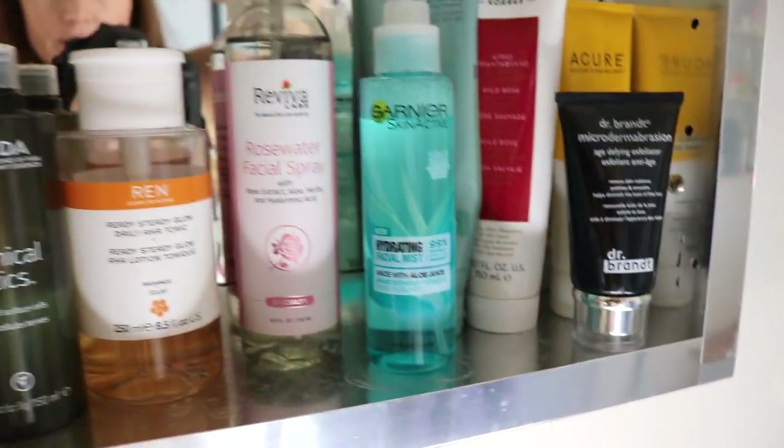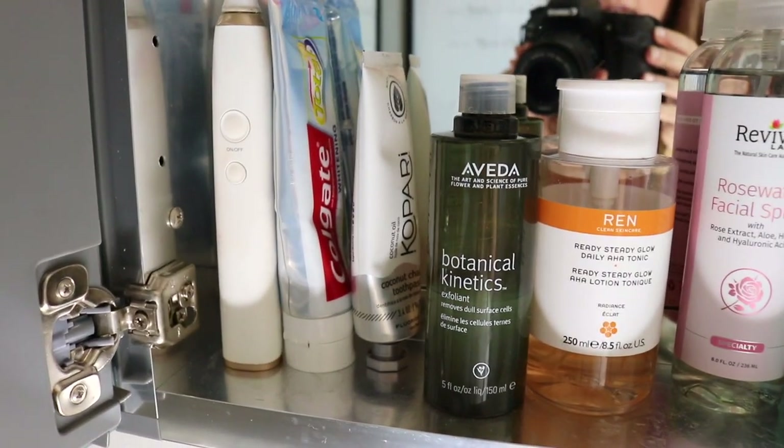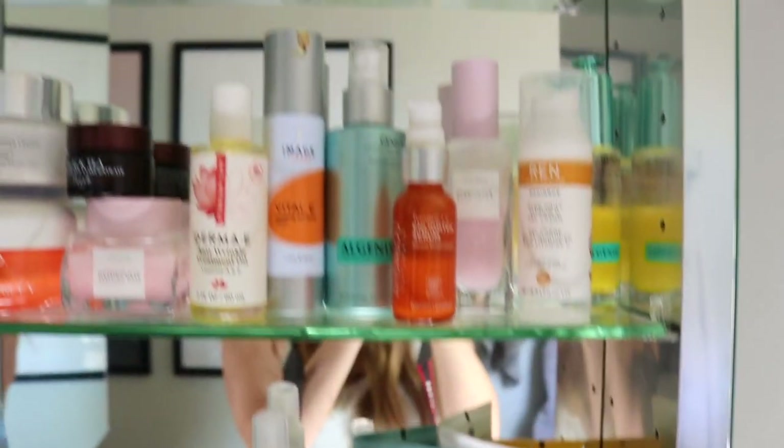Then I have a toothbrush, some toothpaste — one from Kopari and then the Colgate one as well.